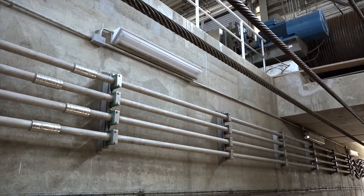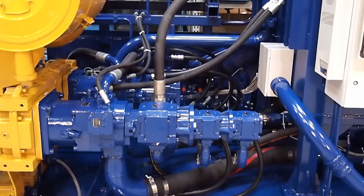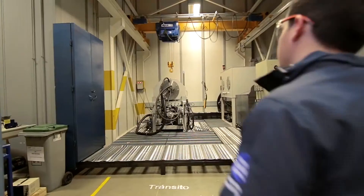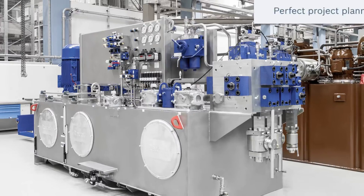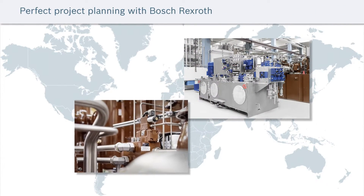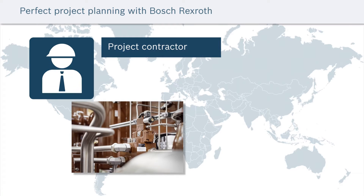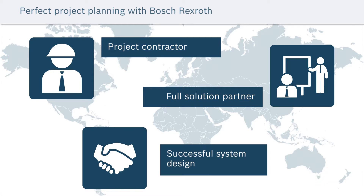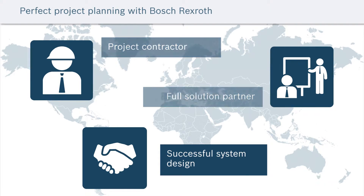Whether it's a newly built system or a retrofit of an existing system, Rexroth will work to provide the most energy and space efficient solution to maximize value. We support our customers involved in unique large-scale hydraulic systems and projects as a general contractor or solution partner. No matter where your project is located around the world, a dedicated Rexroth application engineering team is there to ensure successful system design.